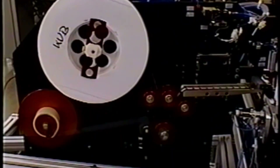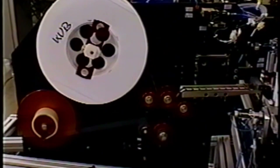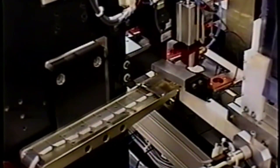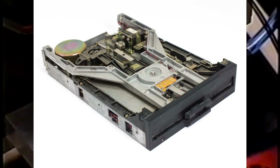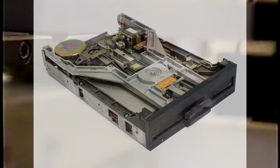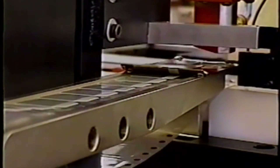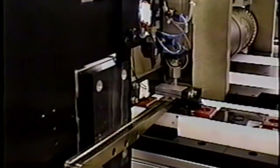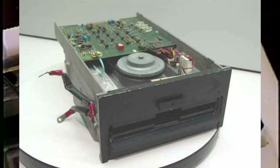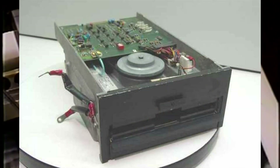The following year, Memorex started selling the Memorex 650 read-write floppy disk drive, which had a capacity of 175 kilobytes. In 1973 IBM caught up and surpassed Memorex with the release of the 33FD, which was read-write capable with a storage capacity of 250.25 kilobytes. However, a company called Shugart Associates went on to become the dominant manufacturer of 8 inch floppy disk drives, with its SA800 becoming the industry standard.